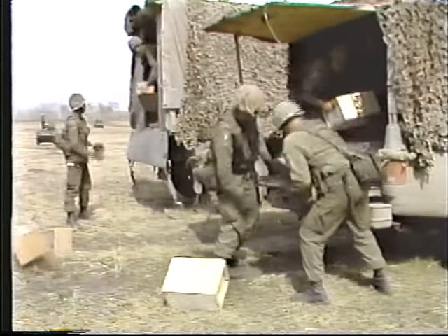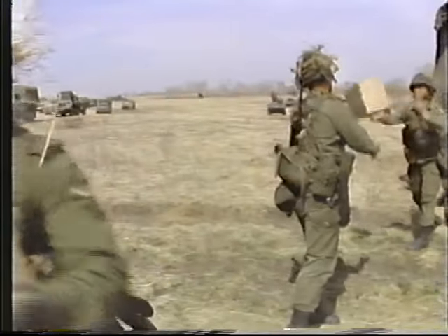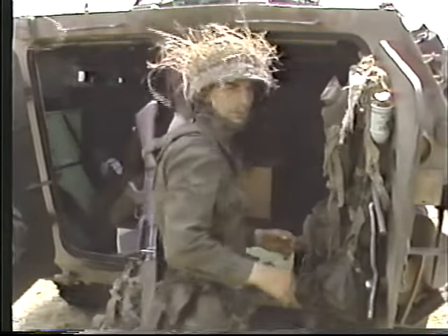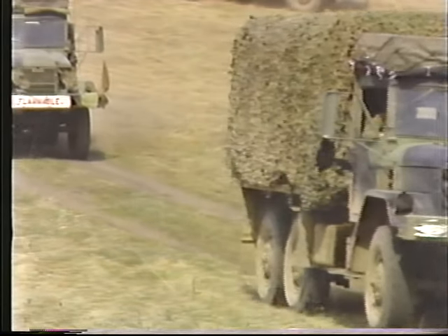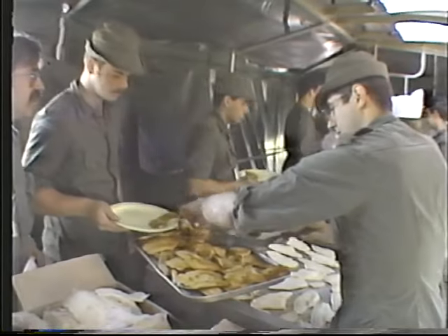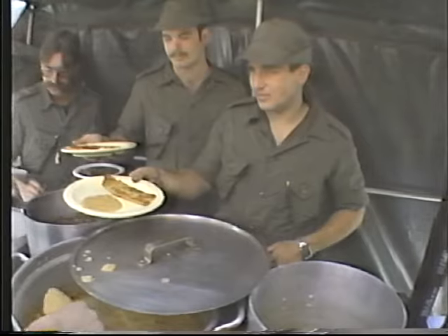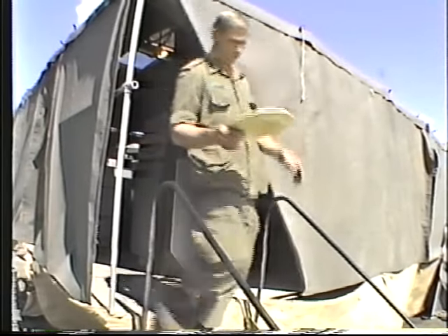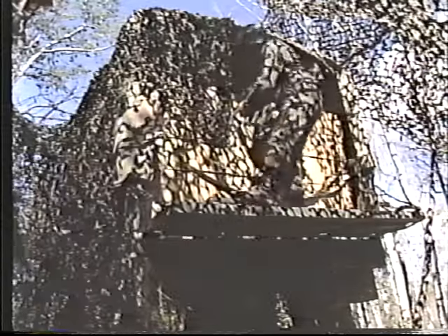The supply section is commanded by a log officer and holds on wheels the unit's reserve of clothing, weapons, equipment, and technical stores. Most personnel operate from the unit A echelon, with the remainder functioning from the unit B echelon location. The ration section operates under the senior cook from the A echelon location. It is made up of six mobile kitchens which can be deployed to the rifle companies and to battalion headquarters. The section holds the unit reserve of hard rations on wheels and picks up both fresh and hard rations from the unit delivery point.